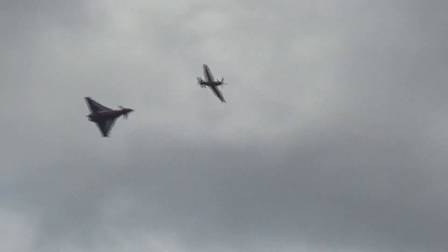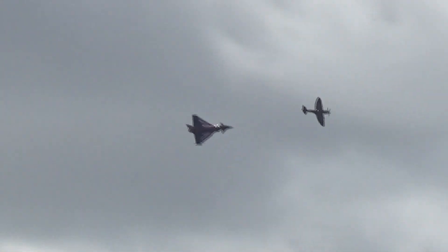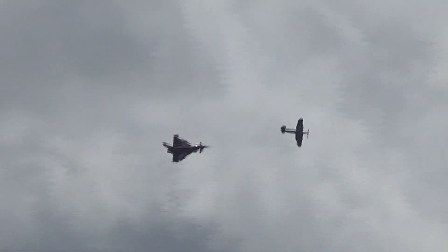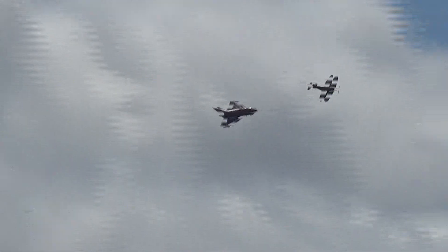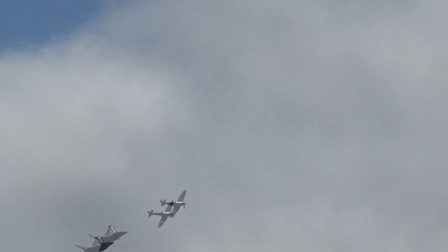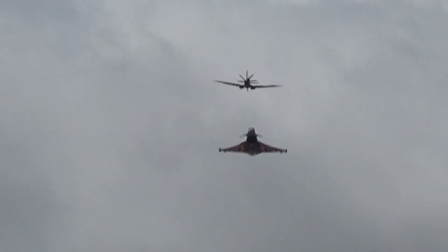An expert piece of formation flying — very, very difficult of course, as the speed ranges of those two aircraft are vastly different. And just a really, really outstanding tribute to the fighter pilots of that amazing generation from 1940 right the way through to 2022.